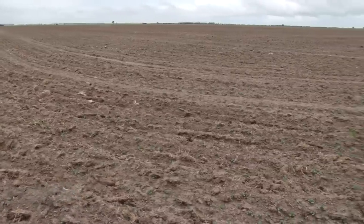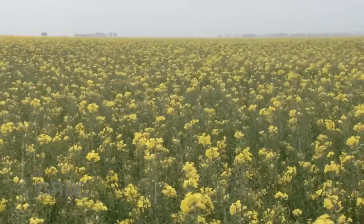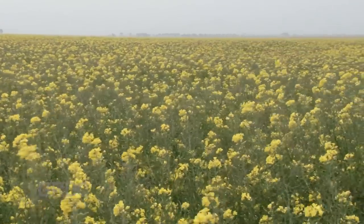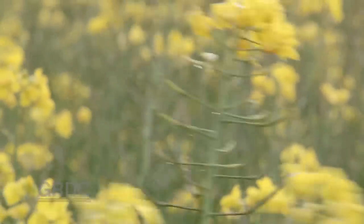Now before you take to Twitter with 140 well-chosen characters of sarcasm, check this out. Same farmer, filmed the same day. That's more like it. But guess what? This canola went in the ground back in October last year.